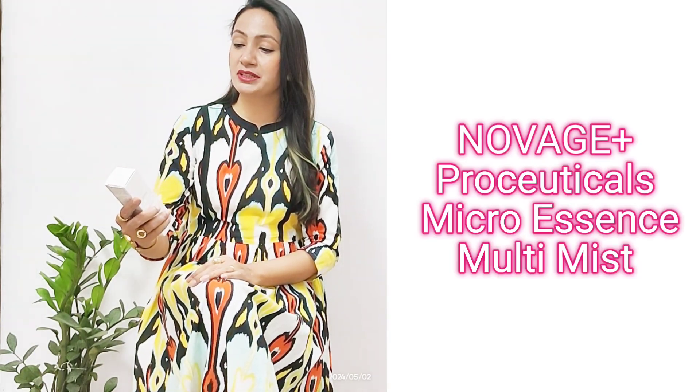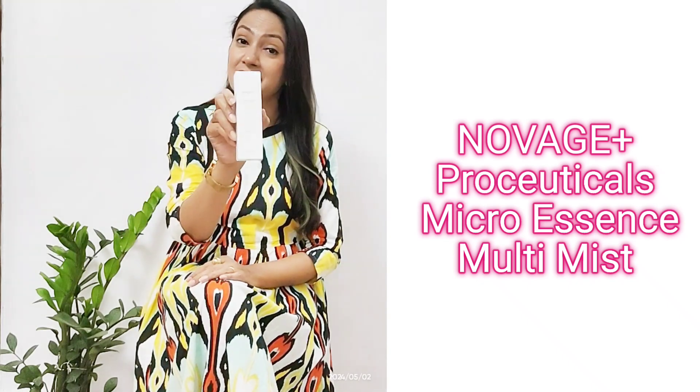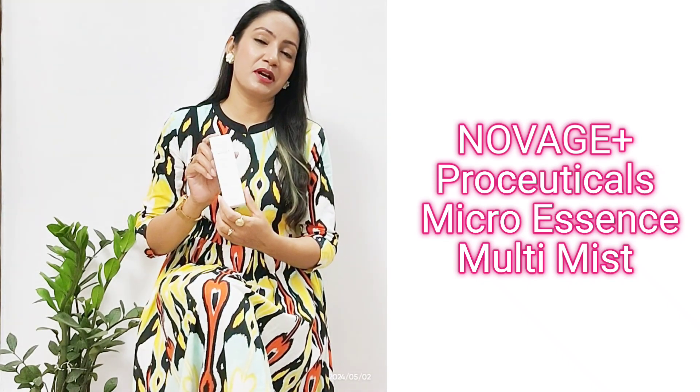Today I have a very special product which is in the advanced performing range. This is our new product, Novich Plus Pro Cyticals Micro Essence Multimist. This is a 100ml product and the plastic is 30% recycled.